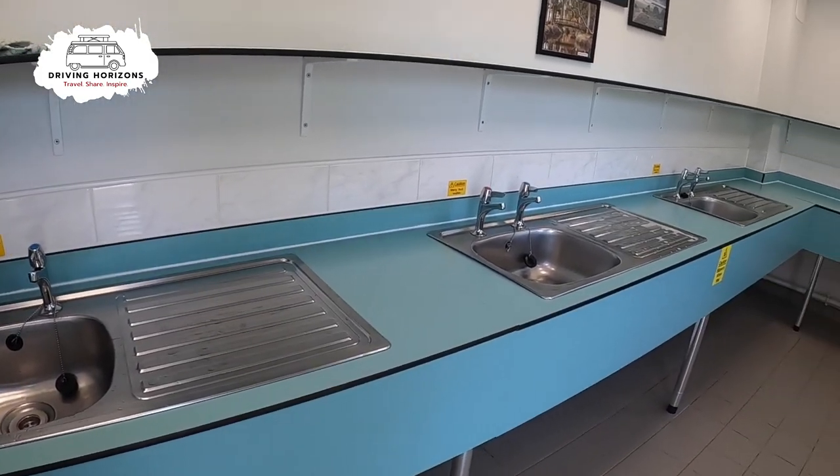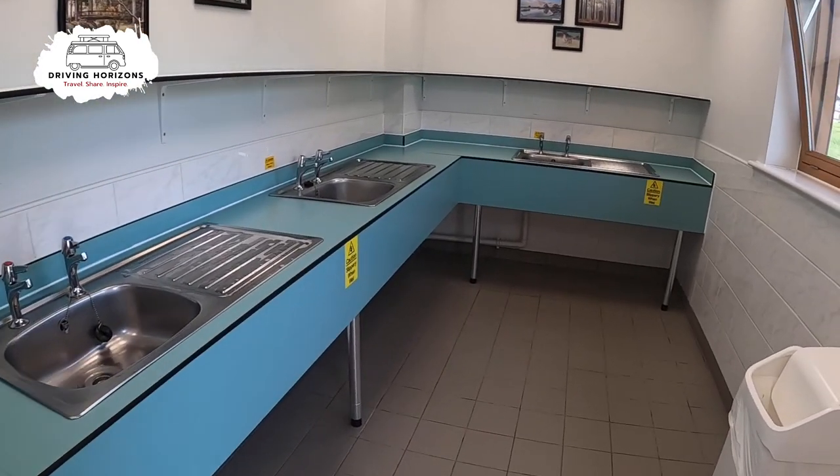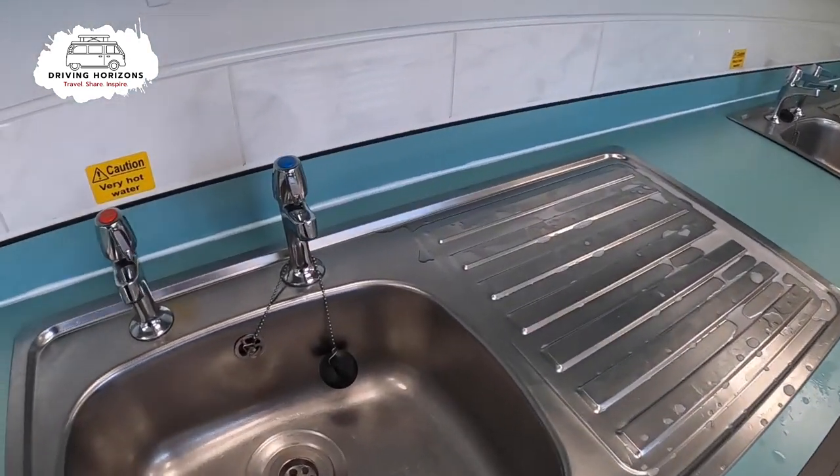Here we have the dishwashing area. It is indoors, with four sinks all with plugs. Pretty standard, but what more do you need.